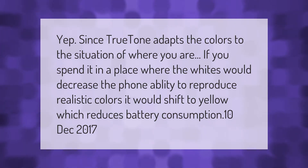True Tone adapts the colors to the situation of where you are. If you spend time in a place where the whites would decrease the phone's ability to reproduce realistic colors, it would shift to yellow, which reduces battery consumption.